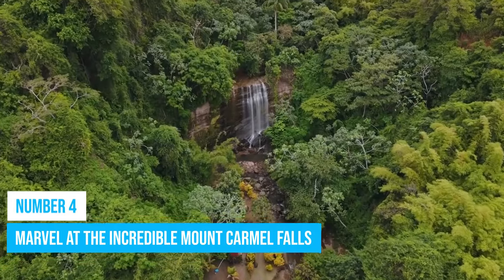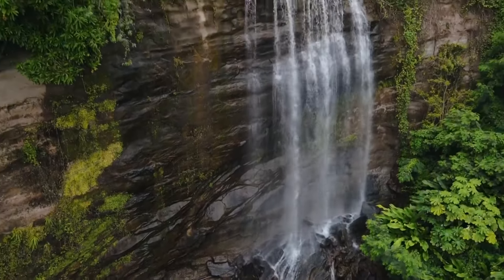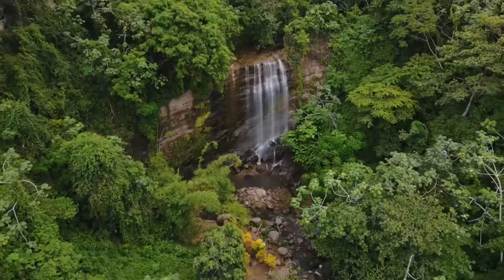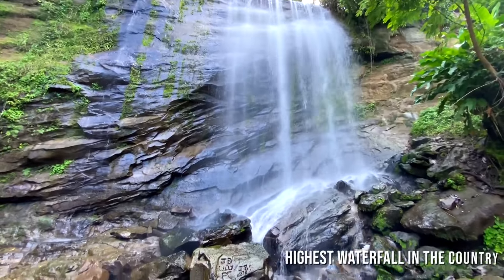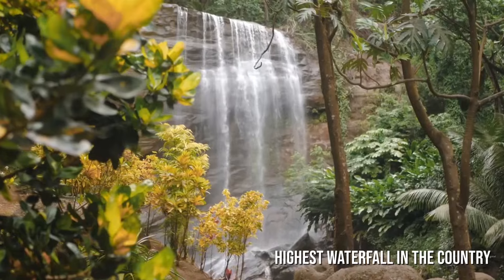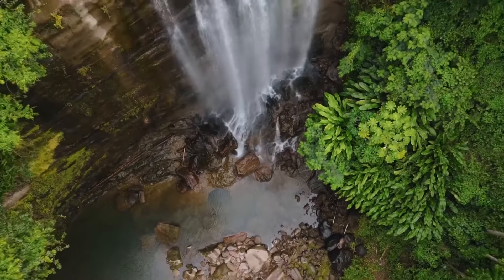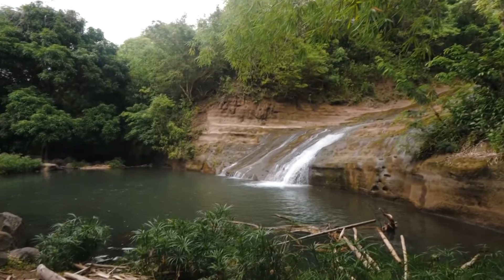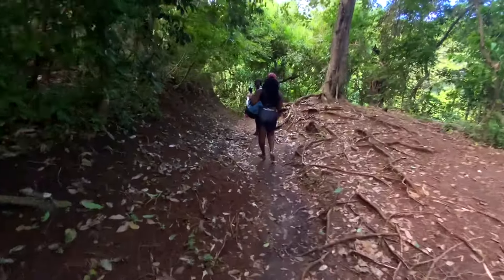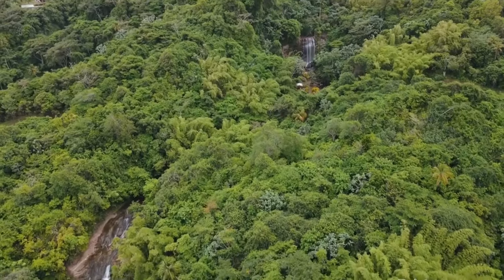Number 4: Marvel at the Incredible Mount Carmel Falls. The Royal Mount Carmel Waterfall is one you'll find on almost every Grenada tour guide, and that's just how popular the attraction is. It is also the highest waterfall in the country. This tourist favorite consists of two falls, each cascading from a jaw-dropping height of more than 69 feet and emptying into the crystal pool below. The hike to the waterfall is not very difficult, and you'll find the waterfall to be worth every single step.